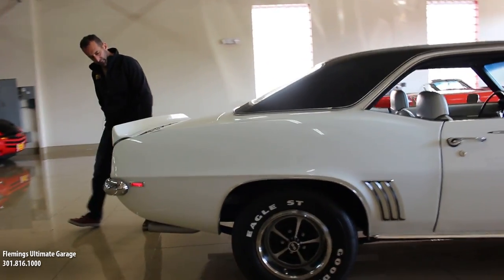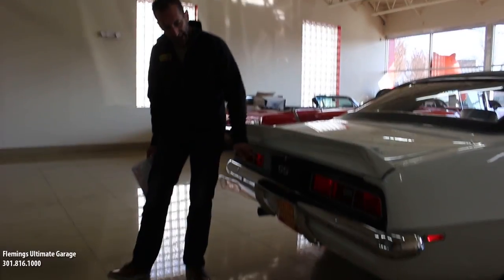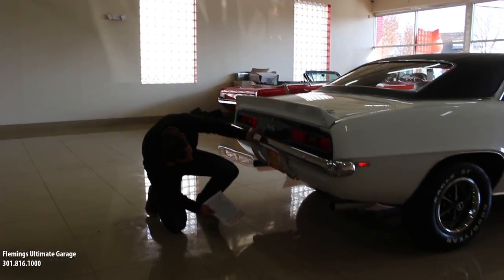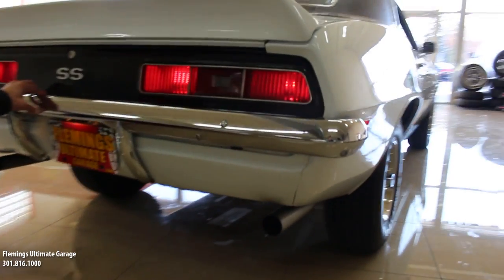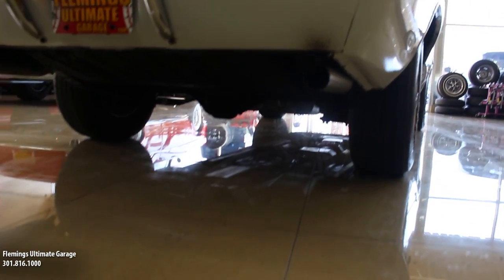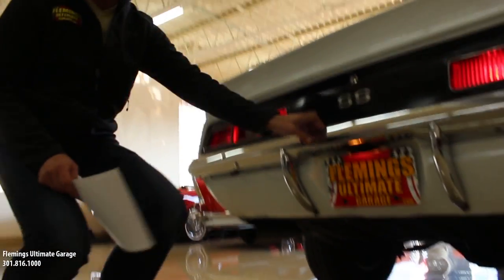Some important things to see — for instance, the blacked-out tail panel. You're going to see that on big block cars. SS there, the correct SS pipes. And it's very detailed underneath here; there's a nice big fat 12-bolt hanging down. This car sounds spectacular — wait till we start it for you. You're going to think, wow, that car sounds really nice.